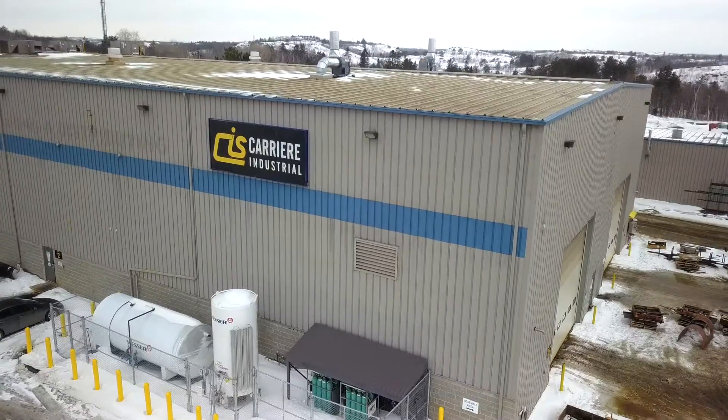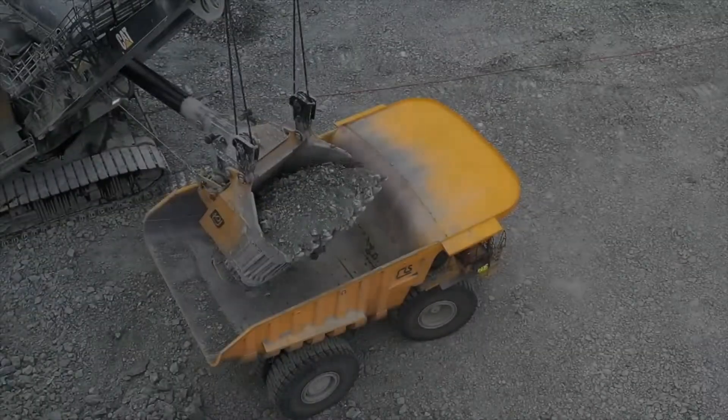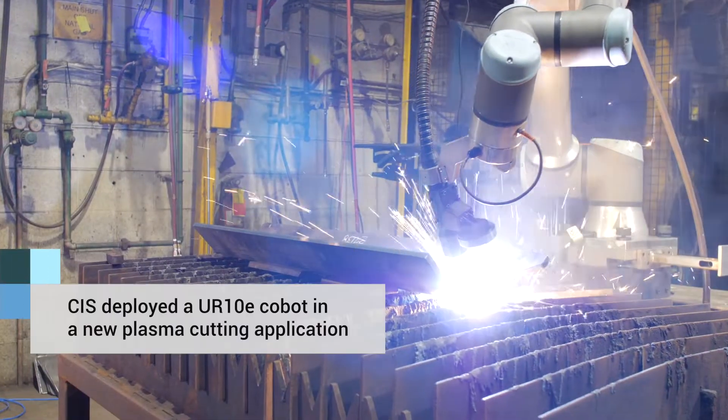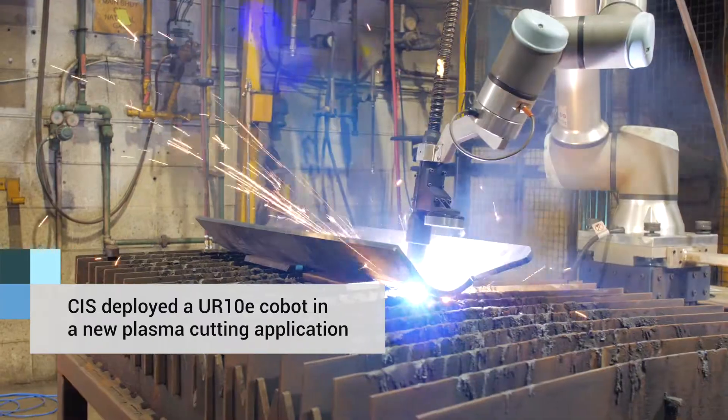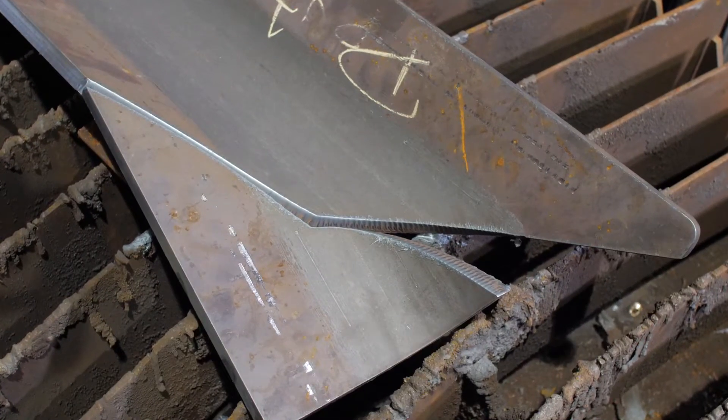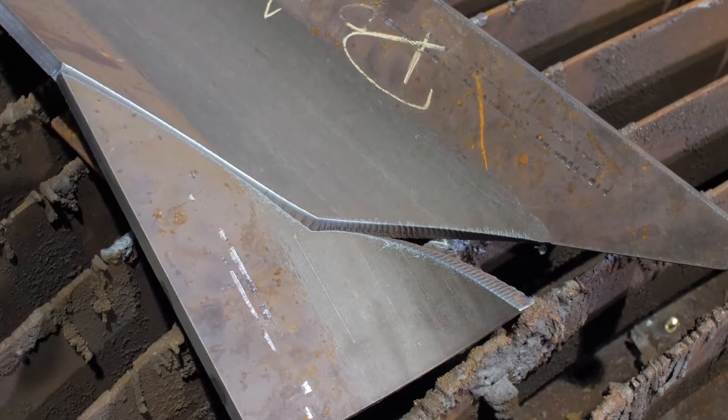CIS actually focuses most of our attention on the mining sector. Our main products are college equipment. Some of the reasons we looked at automating were that work resources are limited. The first project we identified as being a great fit was our plasma cutting trimming robot, which we did a lot of form pieces that needed an extra bit of material cut off afterwards.